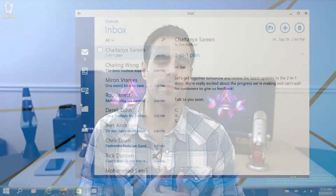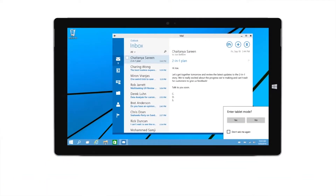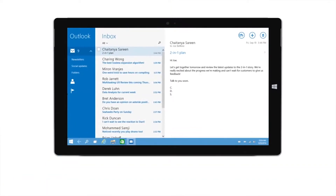There's also a new feature called Continuum, which will shift the Windows 10 interface from the modern UI to the desktop depending on whether you're using a normal PC or a touch screen device.